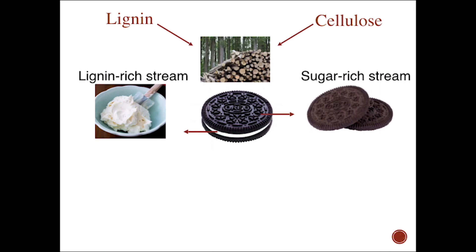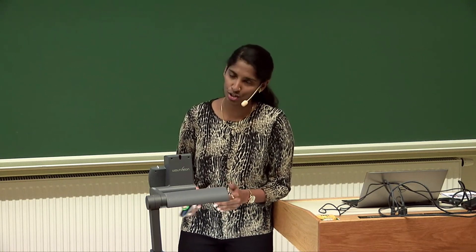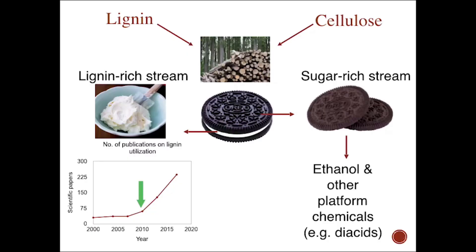And once we separate it, we make a lot of things from the sugar-rich stream — for example, ethanol and other platform chemicals. And lignin, we pretty much burn to get energy so far. But recently — from around 2010 — there has come a lot of groundbreaking research on the utilization of lignin.